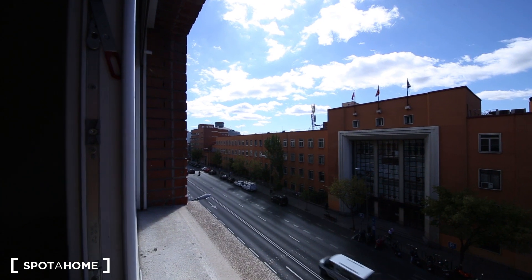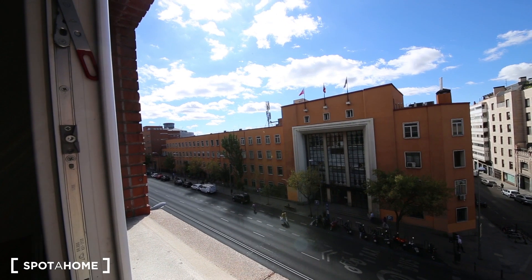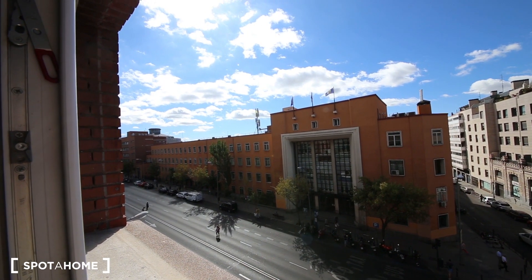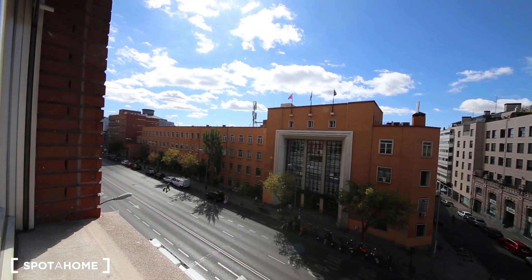So this is Ronda de Valencia, and from here you can see the views — you can see Embajadores. There are many supermarkets around, like DIA, and there is also a Lidl over there. Cultural centres as well, including La Casa Encendida, which is a very nice place to visit. There are many museums around too. So it's a very good location. I'm going to start showing you the house from the beginning.